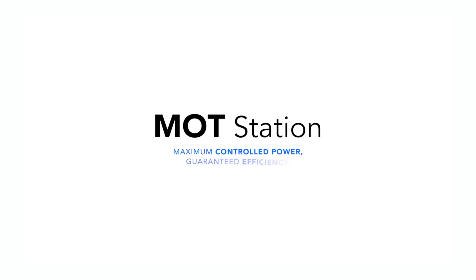MottStation. Maximum controlled power, guaranteed efficiency.